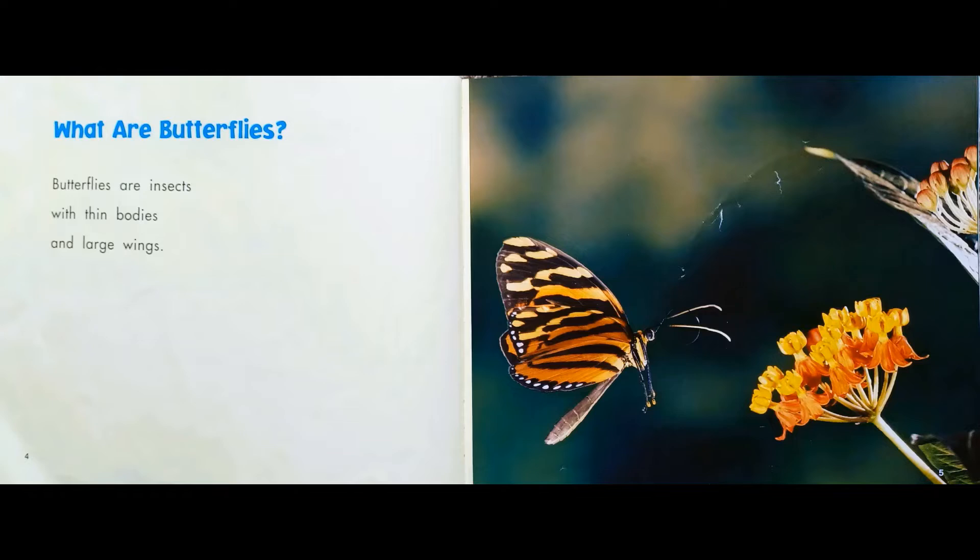What are butterflies? Butterflies are insects with thin bodies and large wings.